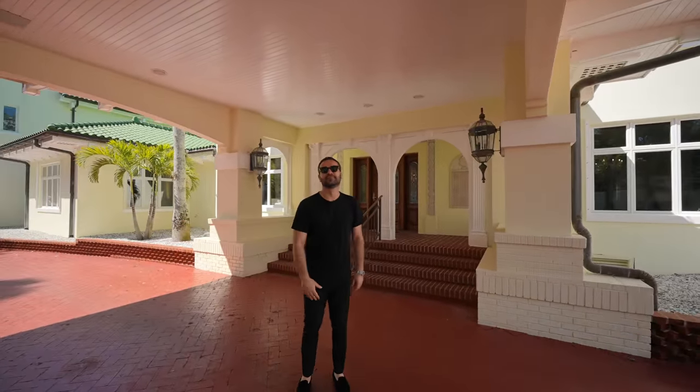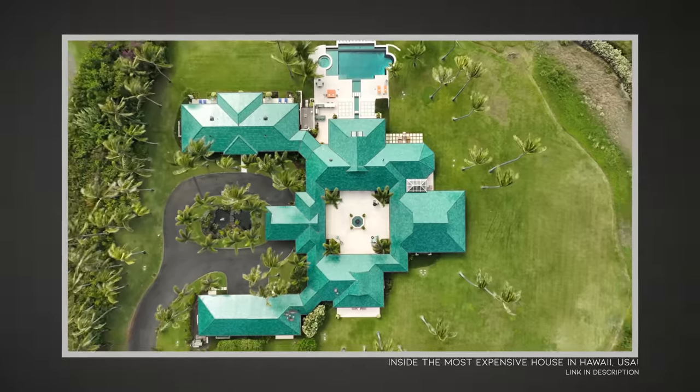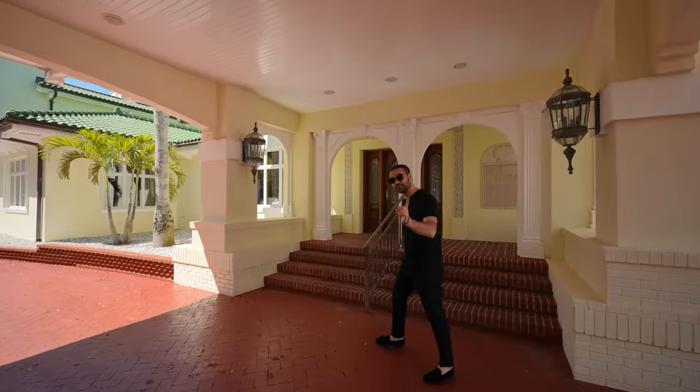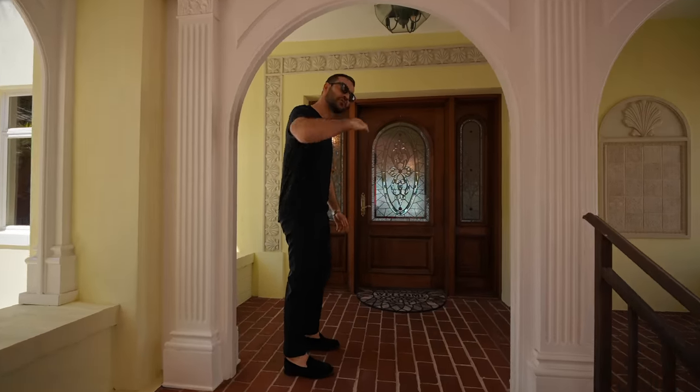This house reminds me a lot of the home we toured in Maui — the most expensive in Hawaii — with the green roof, the exterior, that covered entry. It has that same kind of vibe to it. We have the covered entry here and the front door on this side — let's go in.